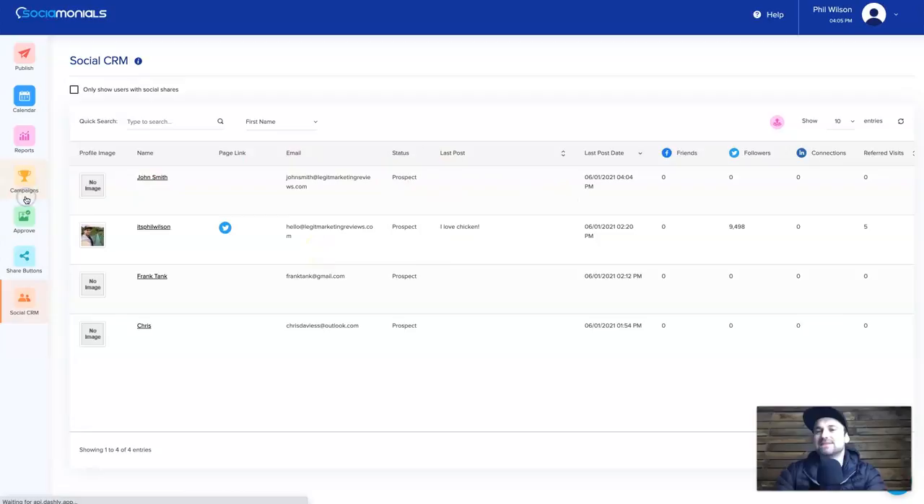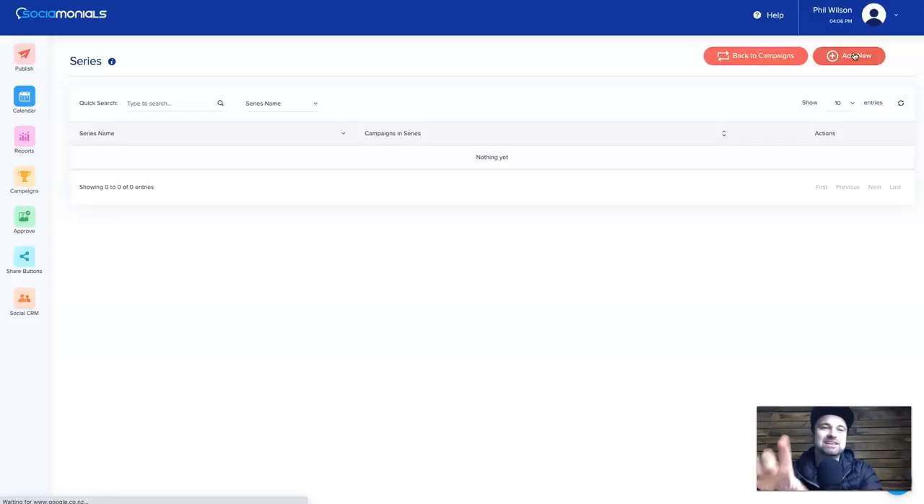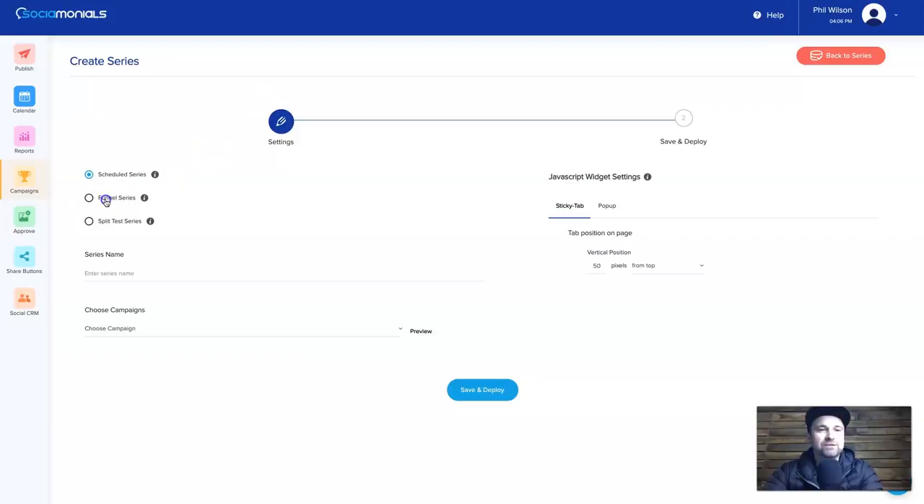That is Campaigns. You can do so many different types of campaigns, and once created you can see how many submissions and views you've had. On the plan I'm on I can have 100,000 submissions. Once you've created a giveaway you can take it one step further and create Funnels. You can create what's called a Series — either a funnel series, a scheduled series, or a split test series. A funnel series lets you link different campaigns together.